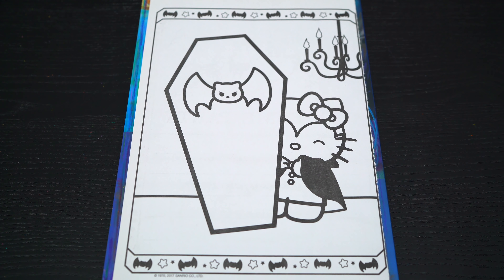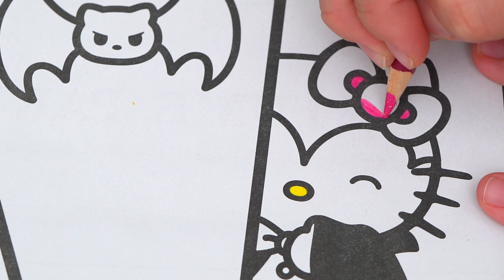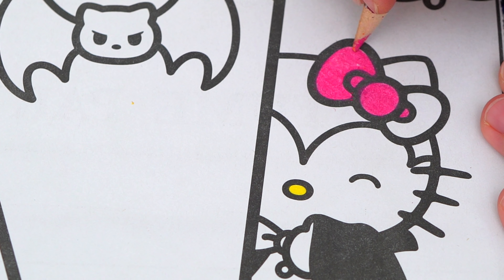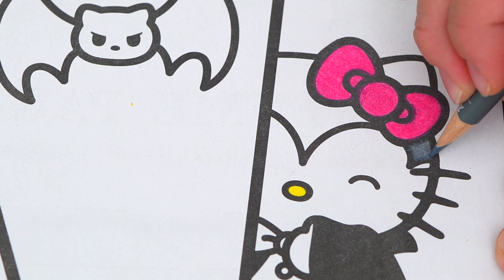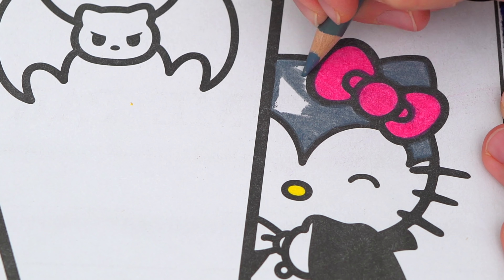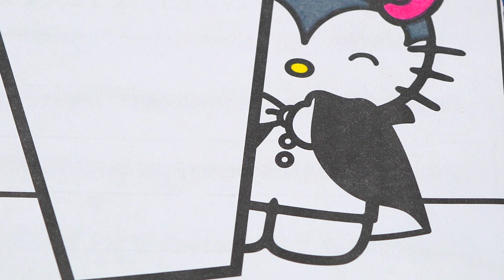So today I'm going to color this picture of Hello Kitty as a vampire. Let's start on her face first. She has a yellow nose. And let's make her ears dark gray with a pink bow. And let's color in her outfit pink, purple, and black.